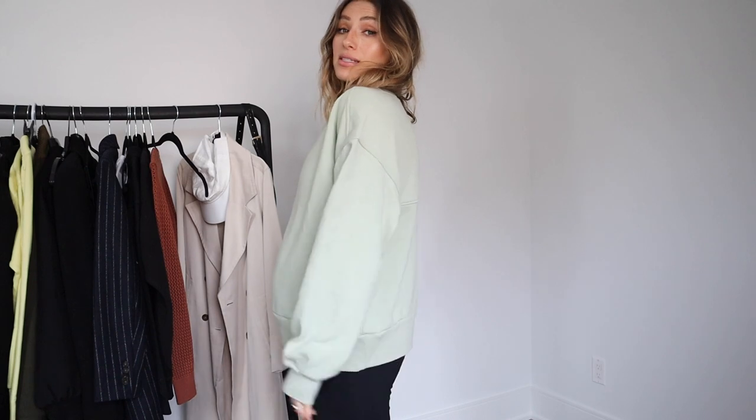I got a few pieces in from Everlane. How amazing is this mint green sweater? I wanted to put a few outfits together — really into elevated loungewear, as I'm sure everybody else is. So I got a mint green sweatsuit; they've come out with some really nice loungewear.